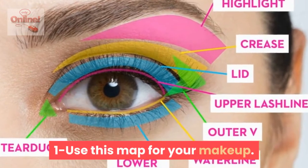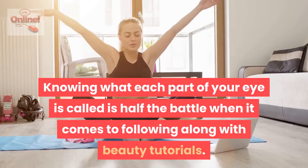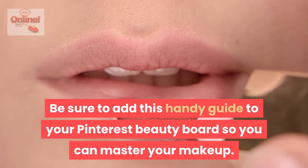Use this map for your makeup. Knowing what each part of your eye is called is half the battle when it comes to following along with beauty tutorials. Be sure to add this handy guide to your Pinterest beauty board so you can master your makeup.